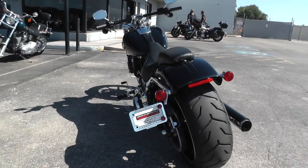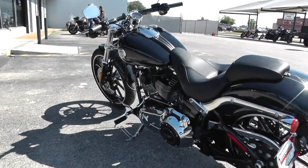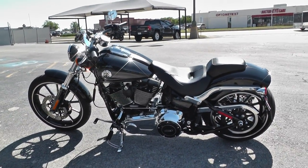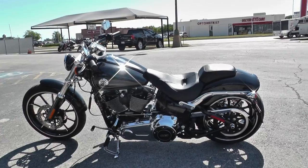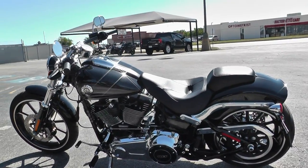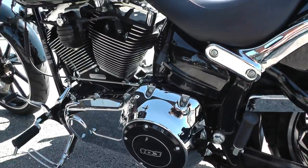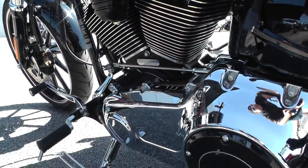It's got the side-mounted license plate. It is one of our certified pre-owned motorcycles — we do a multi-point inspection, test ride it, make sure everything's working properly, then we give it a professional detail and put a battery tender pigtail on it.